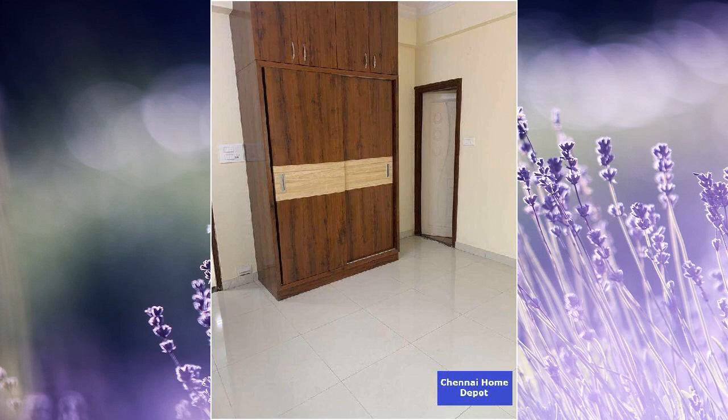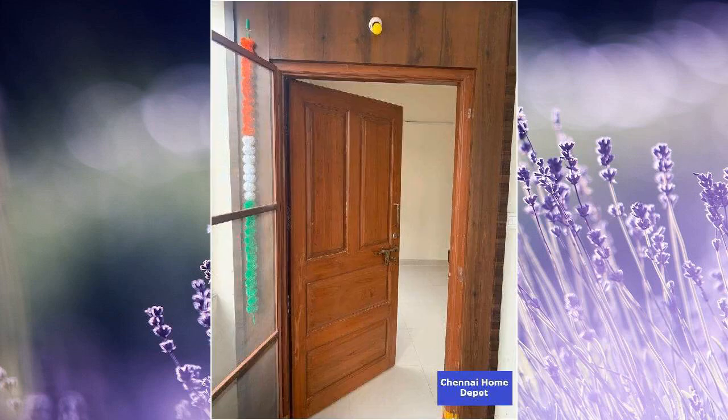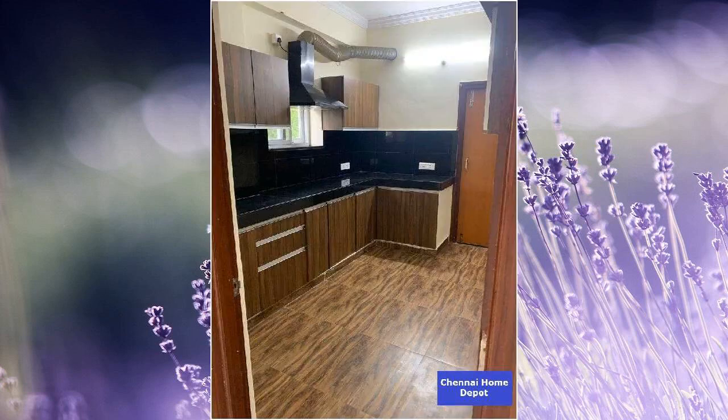This property already has rental income, so you are looking at return on your investment from day one, if you like. This is a pet friendly property. This is an RCC frame structure with pile foundations.